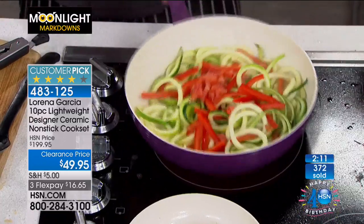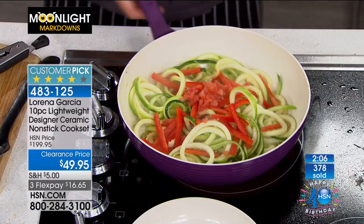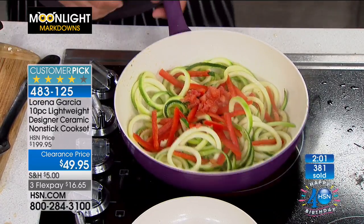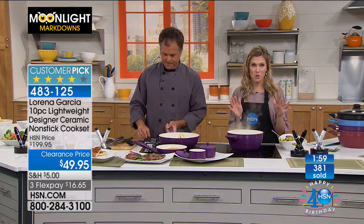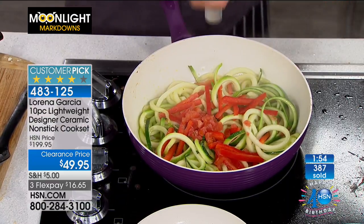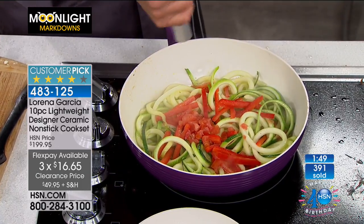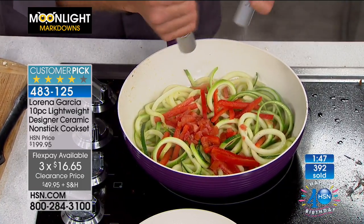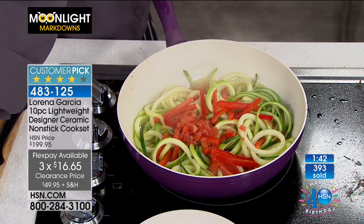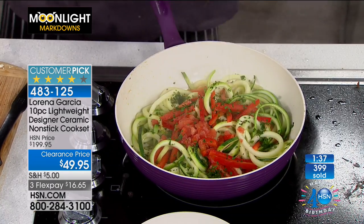These pans might be from the days when you were cooking with the bad stuff. This is all free of the bad stuff. It is a huge customer pick at a $200 value, and you're not paying $200 this morning — you're not even paying $50. We've broken it up into FlexPay at only $16.65 on any major credit card. If you get the HSN credit card, we'll give you $40 off your first single-item purchase, which would bring this cookware set down to less than $10.